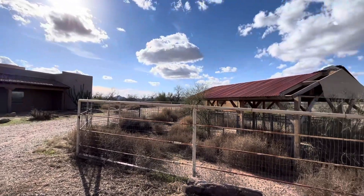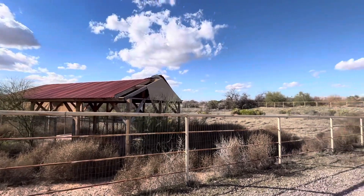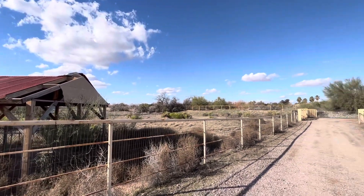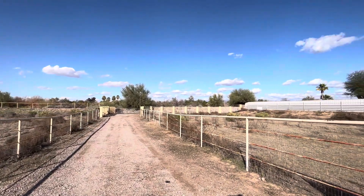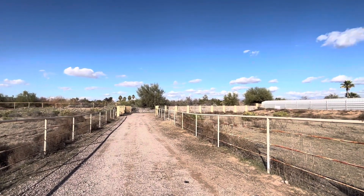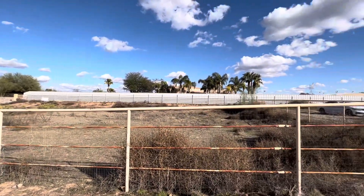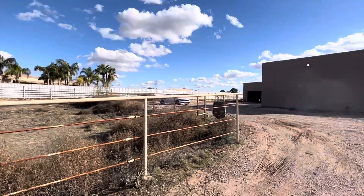It's sitting on 3.5 acres and you have a pasture over here and then you have one over here — this is just the front of the property. So this is where you pull in. It's a small gated subdivision of just a few homes. They do share a well, so your water costs are going to be really minimal.